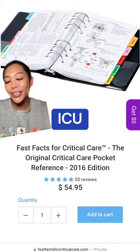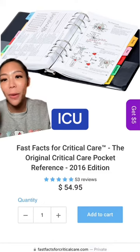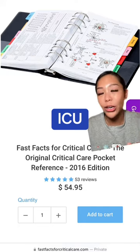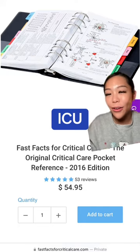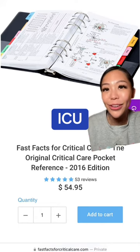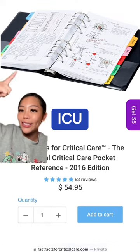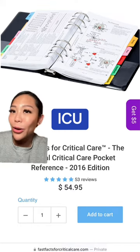Starting with the ICU, this Fast Facts for Critical Care pocketbook is such a game changer. Especially for new grads or new critical care nurses, this book has everything that you need to know to be successful in the ICU. I've been an ICU nurse for about four and a half years now and I still bring this book with me every time I go to work.